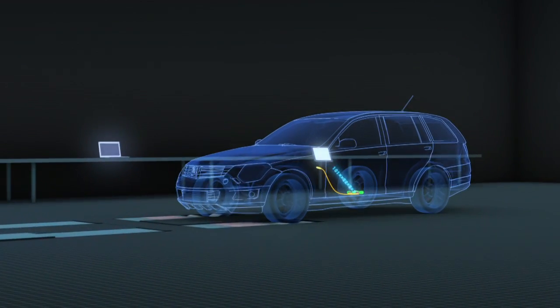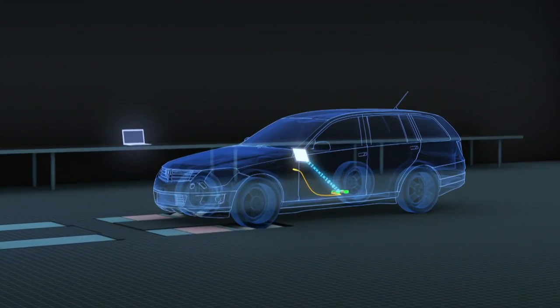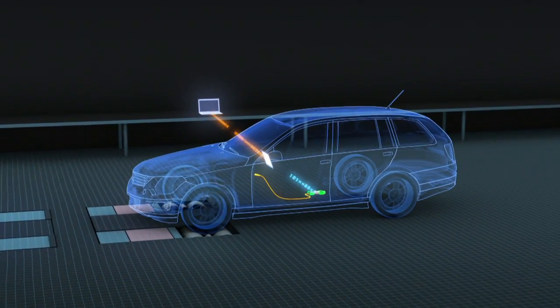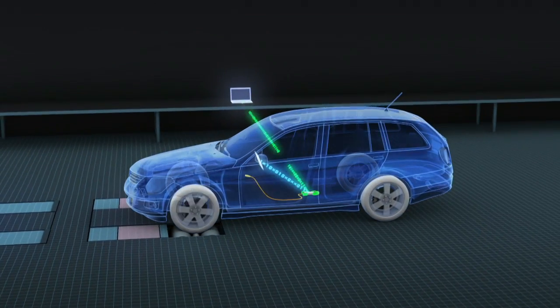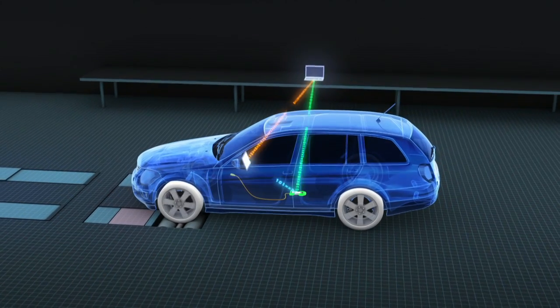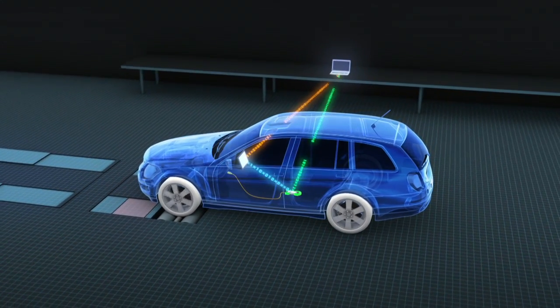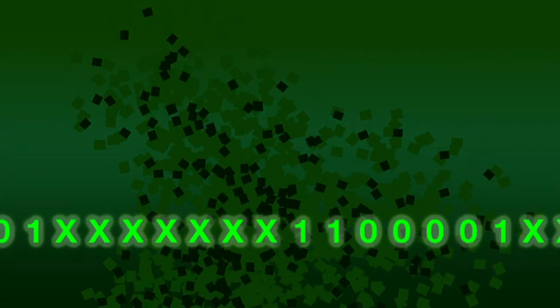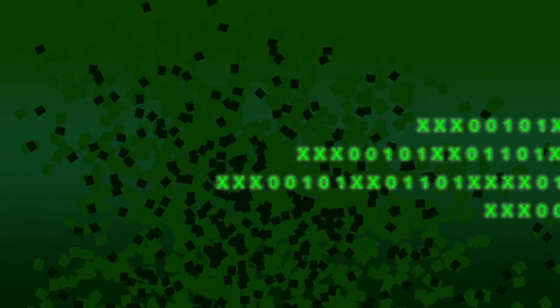Da dies nicht überall möglich ist, vor allem im mobilen Einsatz, kann der HU-Adapter 21 auch als Access-Point betrieben werden. Dabei spannt der HU-Adapter 21 sein eigenes unabhängiges WLAN-Netz auf, in das sich zum Beispiel der Sachverständigen-PC und das Bedien- und Anzeigegerät einwählen können. Der Datenaustausch zwischen HU-Adapter 21 und anderen Geräten ist verschlüsselt, sodass unbefugter Fremdzugriff ausgeschlossen ist.